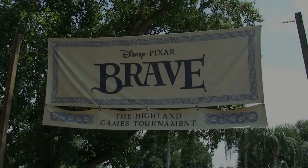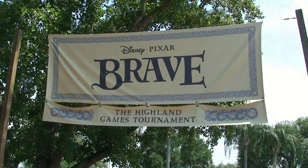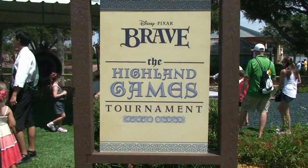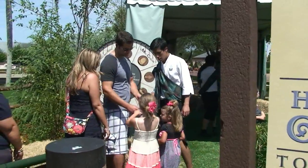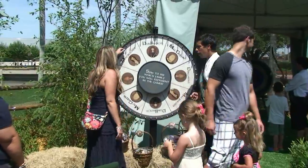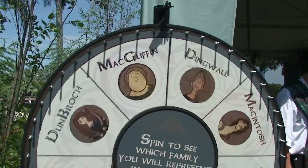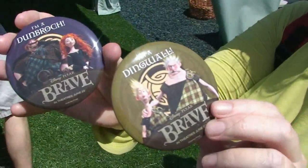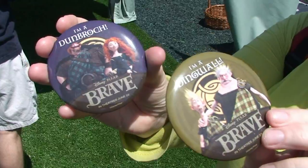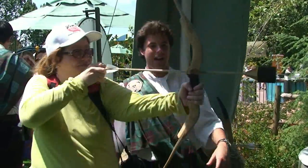We also checked out the Brave Highland Games tournament area at Epcot, and it was much more fun than I expected — though it was stiflingly hot, probably 95 degrees out. You get to spin a wheel and then get a button. There are four buttons total — you're either a MacGuffin, a Macintosh, a Dingwall, or Dunbroch. I was a Dingwall and she was Dunbroch in this particular game. Here she is shooting the bow and arrow.